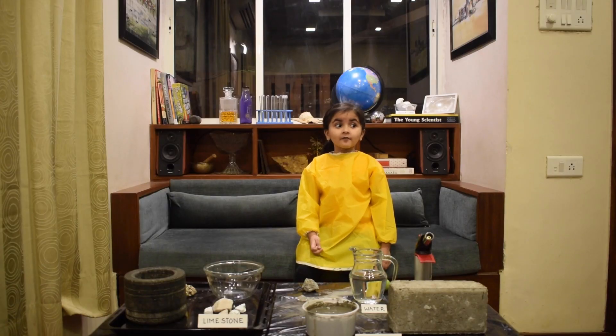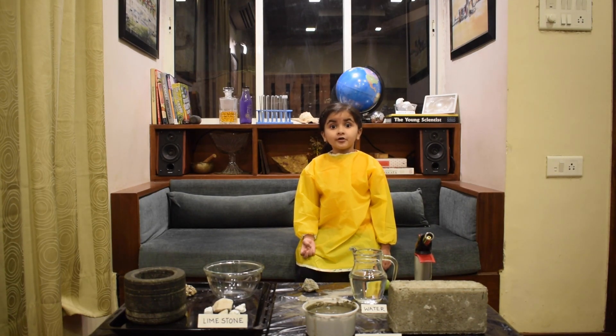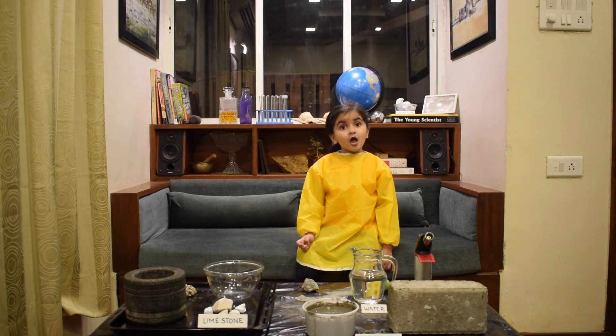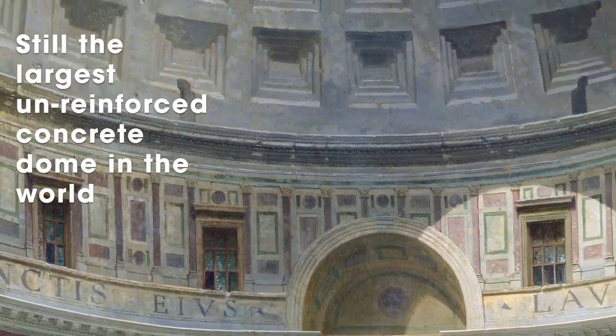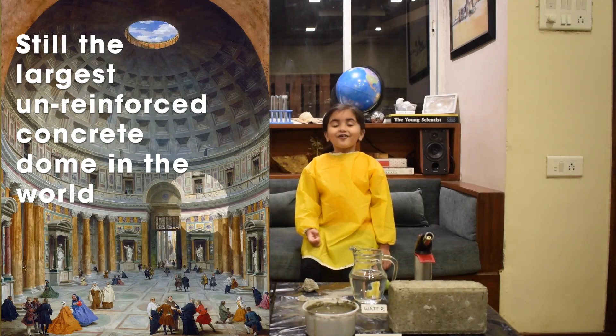The first ever people to use a cement-like material were the Babylonians, but the most famous ones were the Romans. The Roman Pantheon, built 2000 years ago, is the largest unreinforced concrete dome in the world.